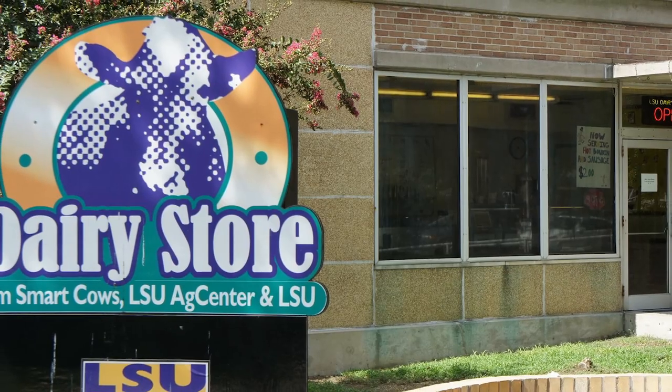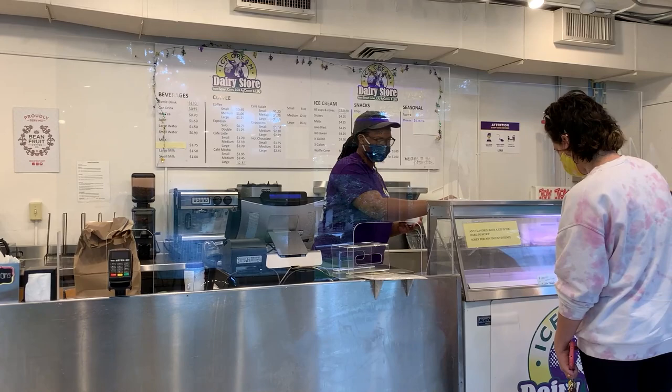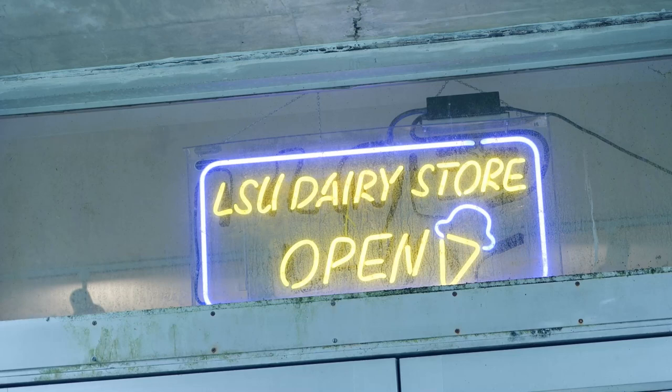The dairy store has been here since about 1972. Before that and shortly after, the creamery supplied the whole campus with milk and ice cream and other dairy products as well.